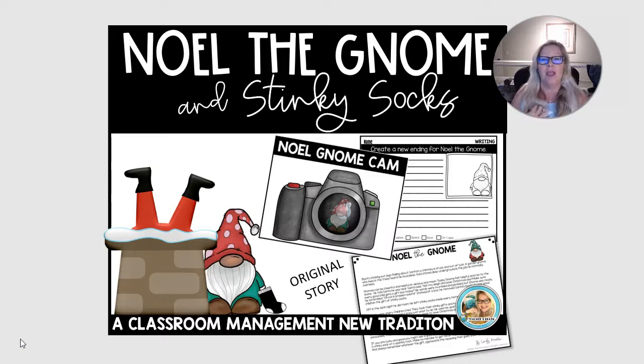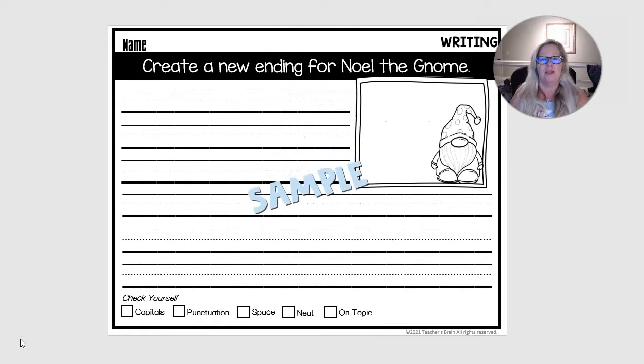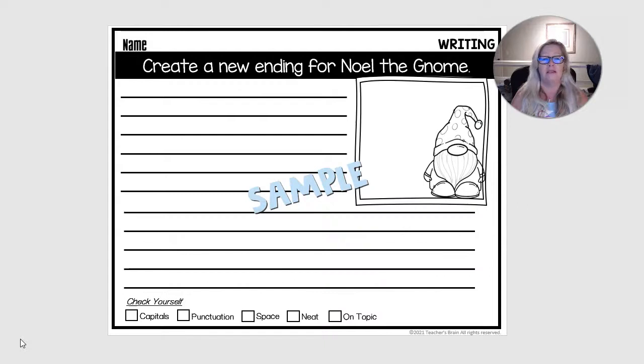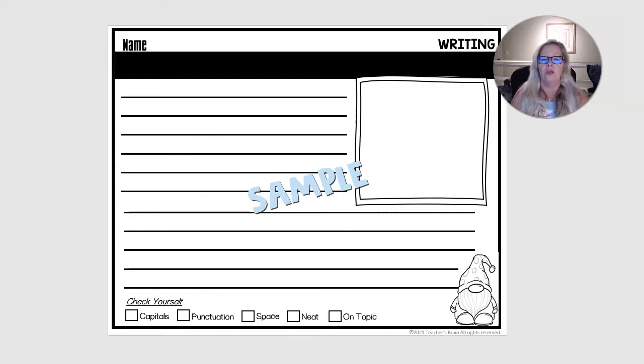Let me show you what else is in this pack. There's more than 50 pages in here. I have the original story, and I have lots of ideas that you could use with the story that are really fun. I have different writing prompts — I believe there's eight writing prompts in here with both primary lines and intermediate lines. It has the 'check yourself' at the bottom, and I also included a couple blank ones. So if you have a writing prompt that you come up with on your own, maybe an opinion piece or something like that with the garden gnome or some other holiday theme, you can do that.